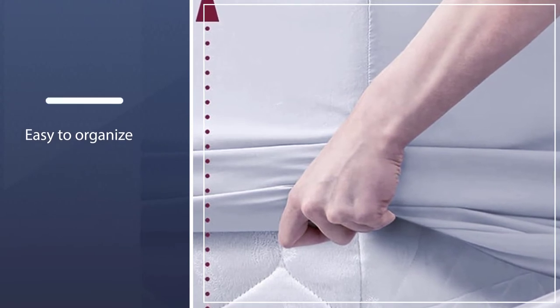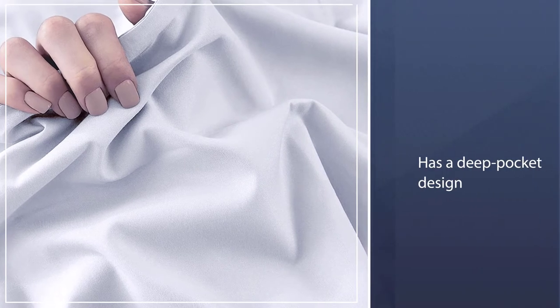Additionally, the fitted sheet set has a deep pocket design with an elastic hem made to fit thick mattresses up to 16 inches. It also comes in a cheap price range.